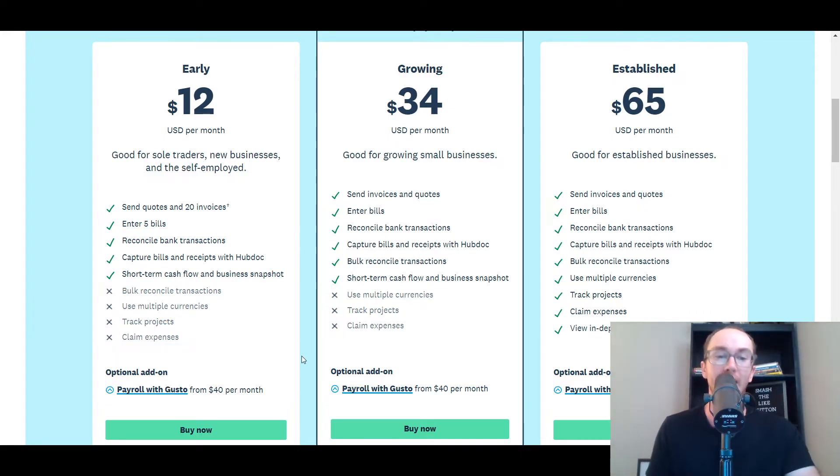When it comes to Xero's different pricing plans, starting out at $12 per month, then $34, then $65, depending on what you need for your business. You can still send invoices and quotes, though there are limitations on the early plan. Payroll is an optional add-on, same as with QuickBooks. Payroll with Gusto is really nice — it has a direct integration with Xero, which makes everything a lot easier and keeps things sleek and easy to manage.